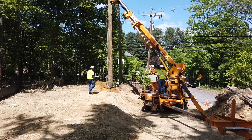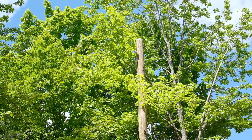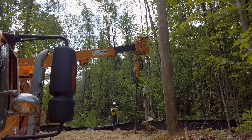Our customers in New Hampshire have seen a significant reduction in frequency and duration of outages, attributed to a much more resilient system, which reduces the outage duration to our customers — which is a benefit.